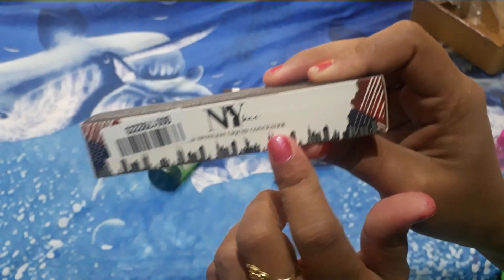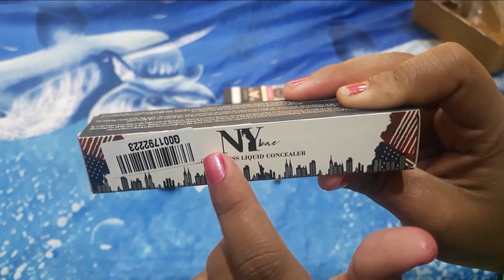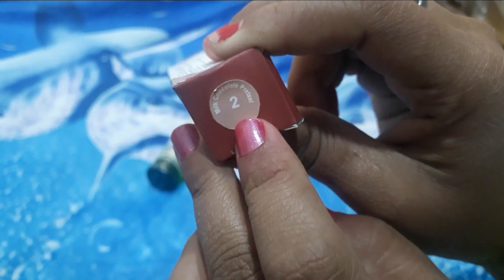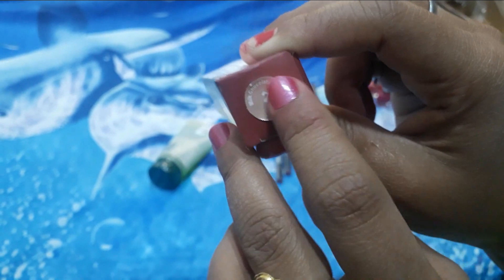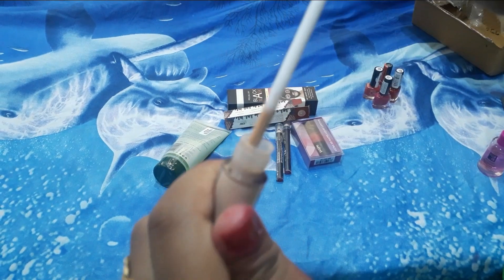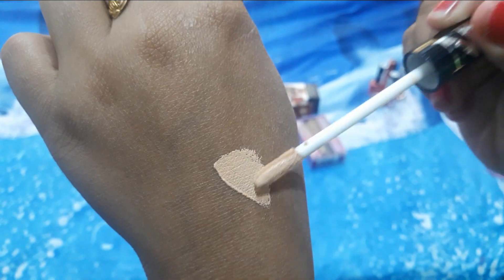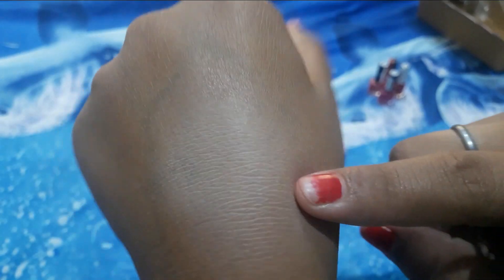This is the NYB Spotless Liquid Concealer. The shade is Milk Chocolate Pretzel — shade number 2. This concealer is suitable for all skin types. I will open it and show it here. This shade is better for the face skin.